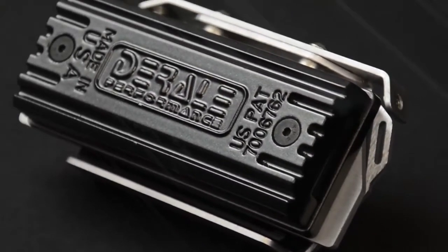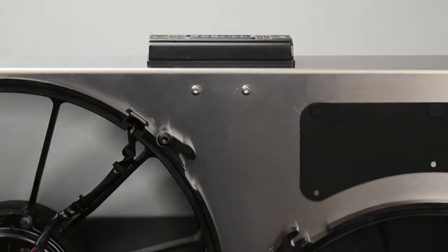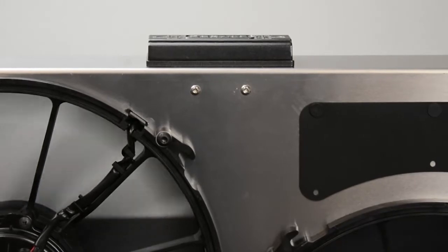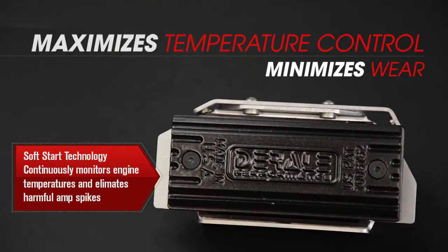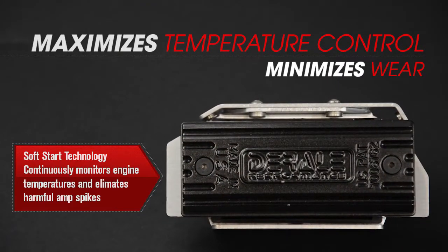The PWM continuously monitors your engine and controls the temperature by engaging the optimum fan rate. This maximizes temperature control and minimizes wear. It has soft start technology, which eliminates harmful amp spikes.